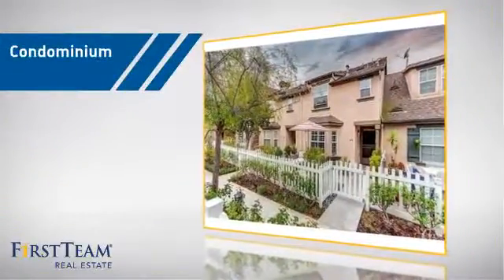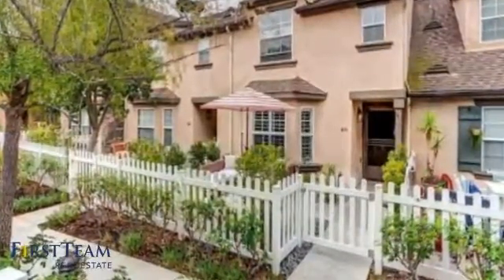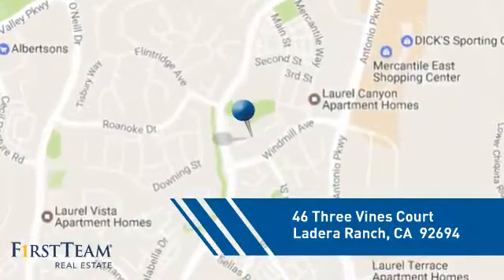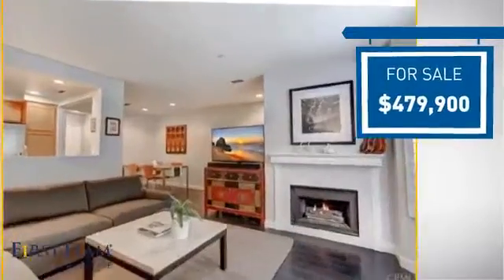This condominium is a great choice for those who want the privacy and easy maintenance of condo living, and it's located in this area. Currently listed at just over $475,000.